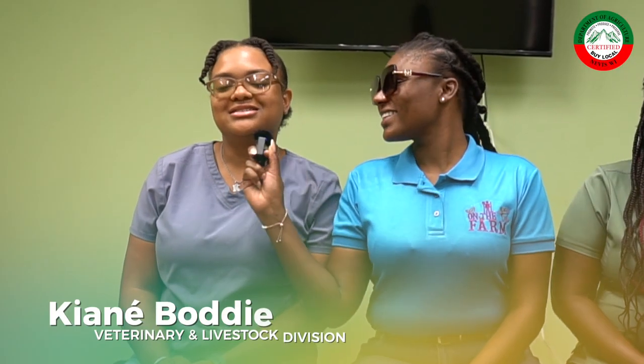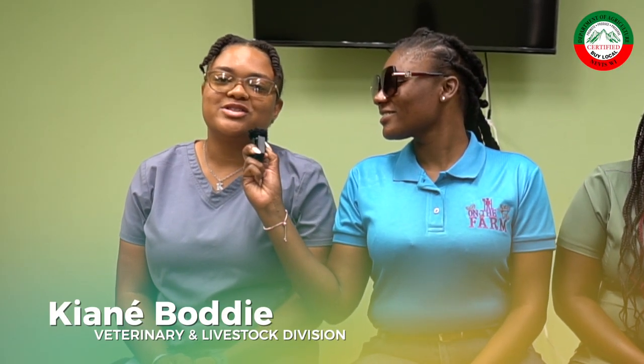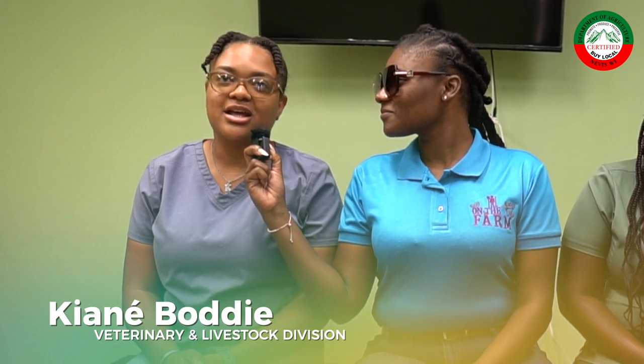I'm amongst two lovely ladies here at the Vet Unit and they're going to tell us a bit about what they will be highlighting and showcasing at the technical demo for AgriExpo. Kiane, let's start with you. At the AgriExpo, I will be demonstrating how to do a simple fracture on an animal — this is something your farmer could do on their own, and if it gets a little difficult, you could always call a technician. Fractures include breaks in the limbs; sometimes you have fractures in the hip, but we'll be dealing with a limb fracture.